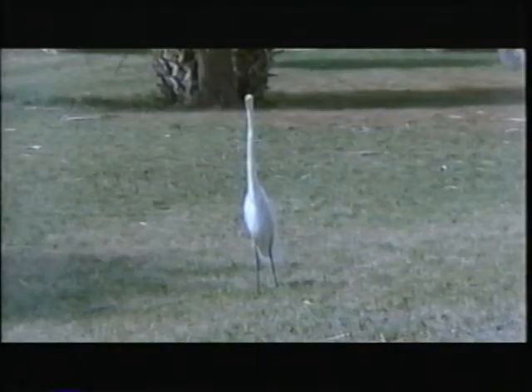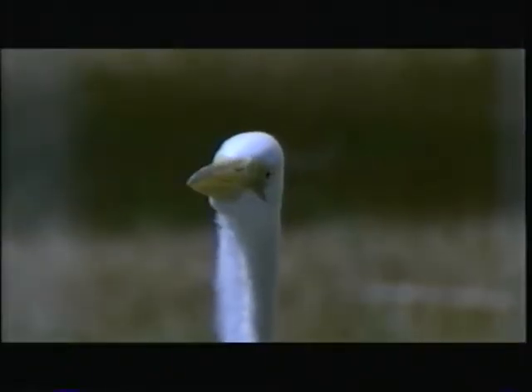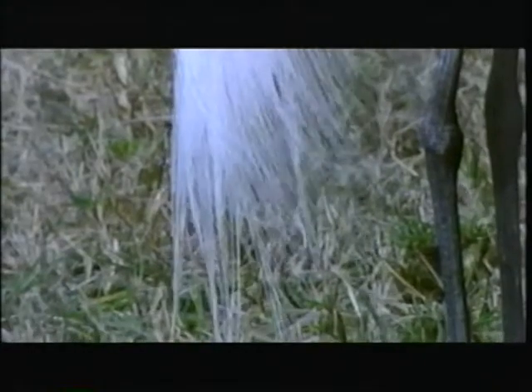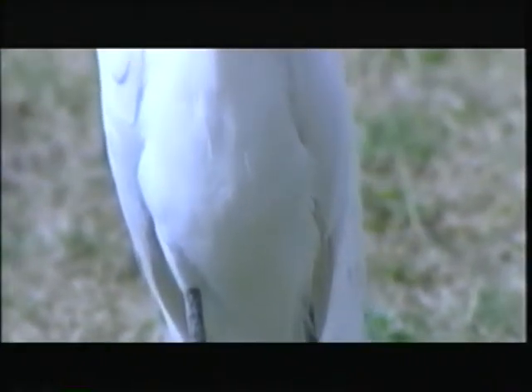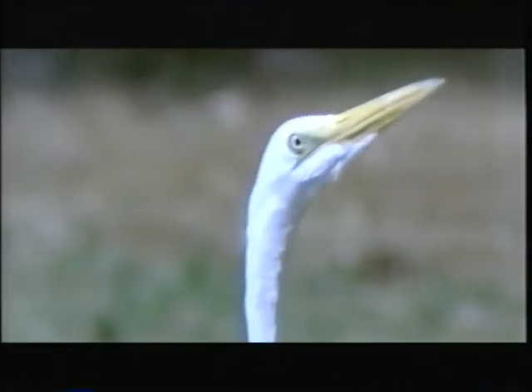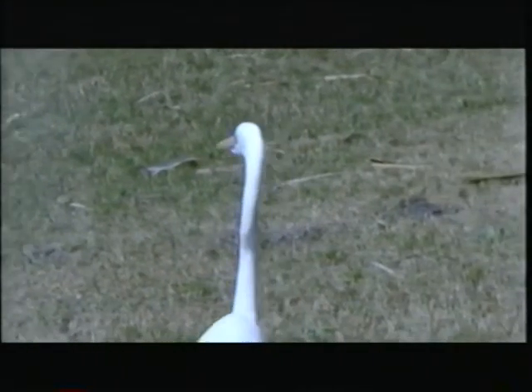Rudy, look at that great egret — it doesn't seem afraid of us at all. Standing still, I really didn't even notice it. Look how brightly white it is, standing there like a statue with breeding plumage on the back hanging down. That's a beautiful bird any time of the year, but especially when it's in breeding plumage. Dark legs, and what looks almost like the knee joint there is really the ankle — bones are elongated and that gives the bird its great height. Slender neck and then that yellow stiletto-like beak. It's a wading bird but I see no water close by — probably out there looking for large insects or maybe even lizards.